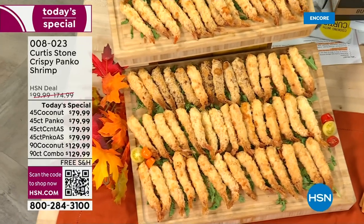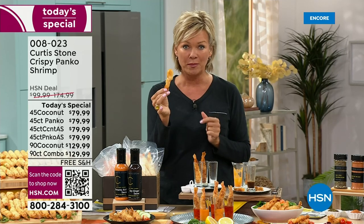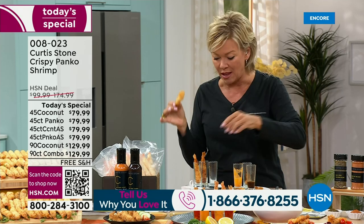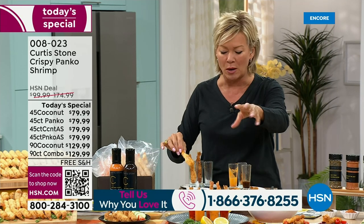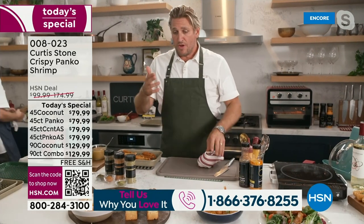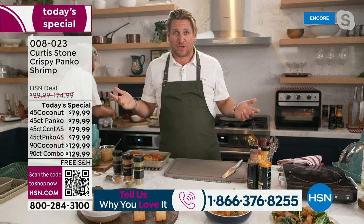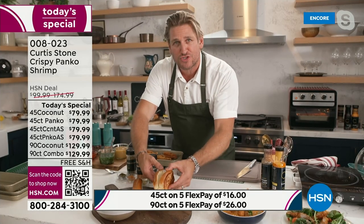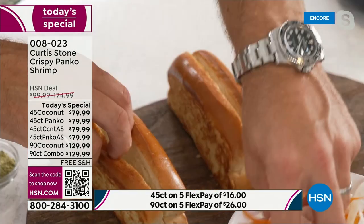That's the Curtis Stone shrimp here at HSN — thank you for your calls and orders. If you've tasted this shrimp and you know why I'm raving about it, give us a call. Chef, the ideas you've shared — I love that last one. Did you say there was a curry sauce? Yes, like a laksa curry sauce. And what can you pay for a lobster roll — 30 bucks, 40 bucks? Well, guess what you're going to pay for my gorgeous crispy shrimp version?